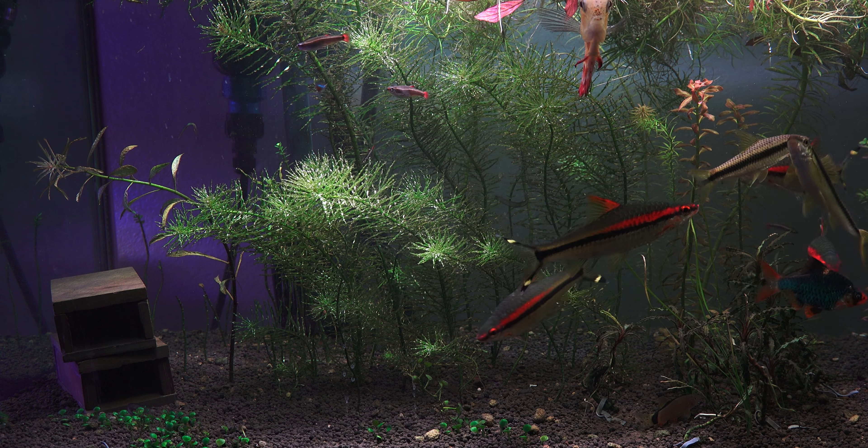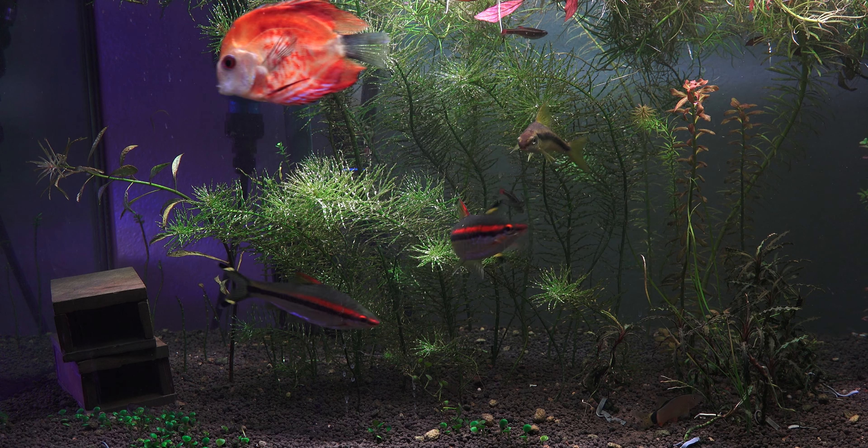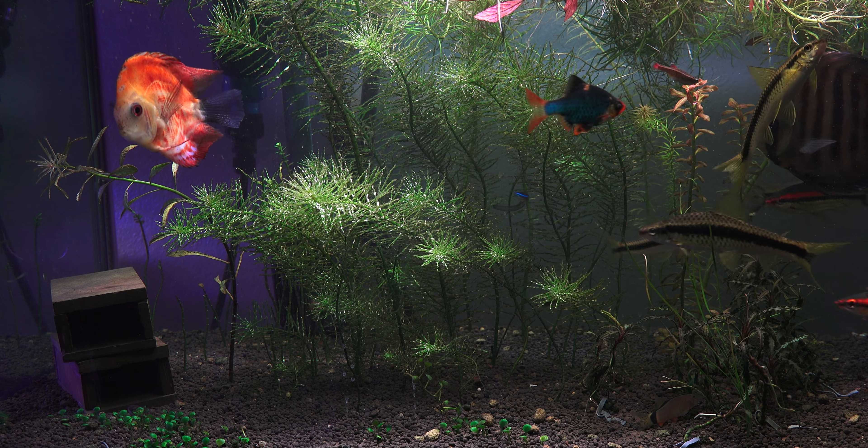Those have been multiplying really well. Those were recently trimmed and sold off, so this is kind of the semi-forest look. Let's talk a little bit about the fish.